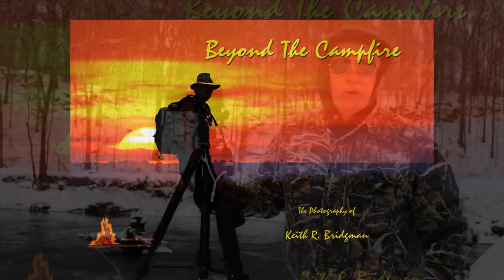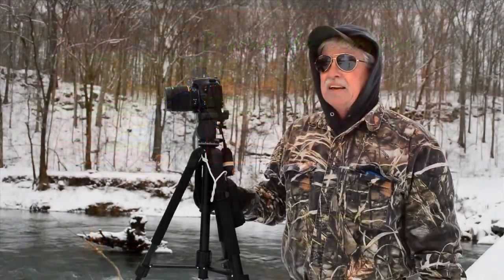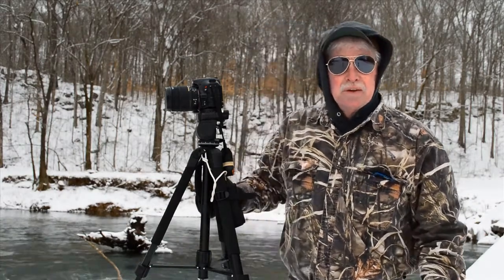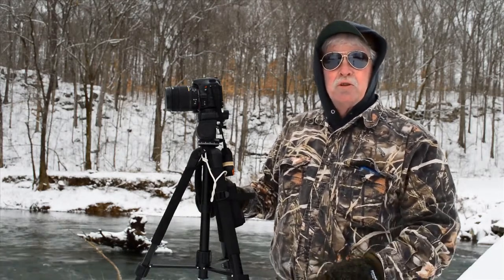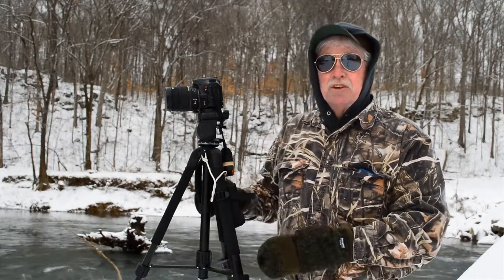I've had people ask me why their pictures of snow look gray, and there's a simple explanation for that. Usually when you're shooting in any kind of auto mode — like aperture priority, shutter priority, or even full auto — your camera wants to set your exposure to a middle tone value. So when you're shooting something white, like snow, it's going to shift the value down to where it looks kind of a gray color.